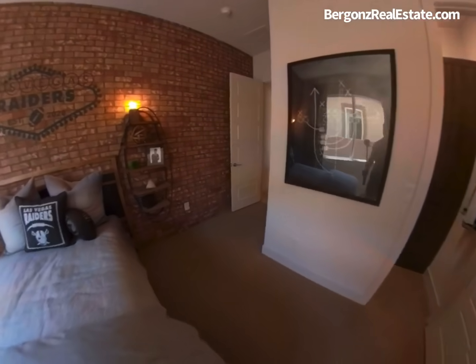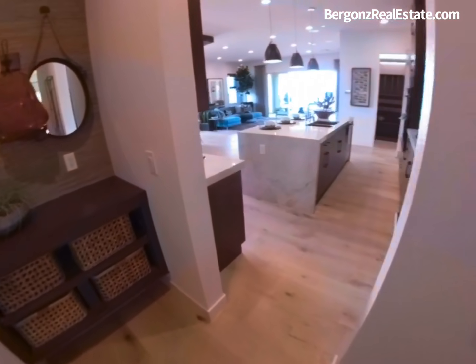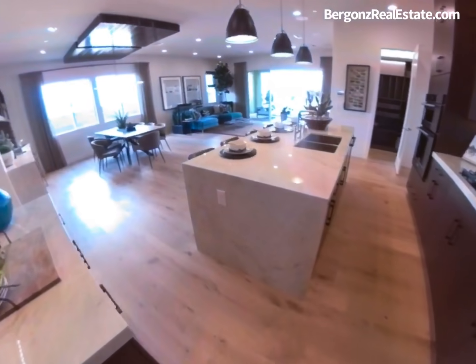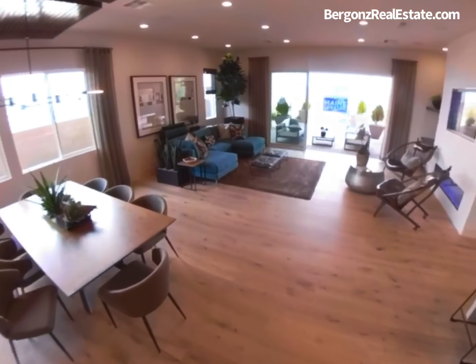The bedrooms feature luxurious carpet over plush padding. In the foyer, kitchen, nook, and all wet areas there is modern 12-by-24-inch ceramic tile flooring.